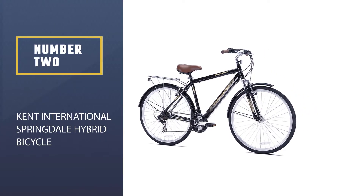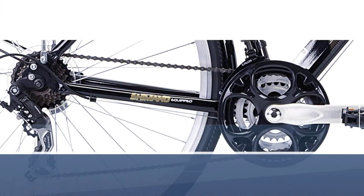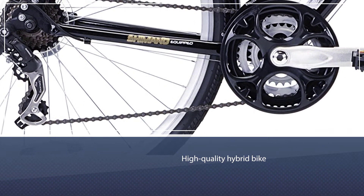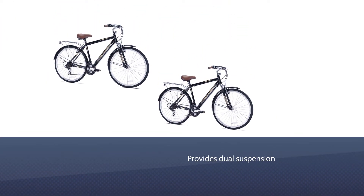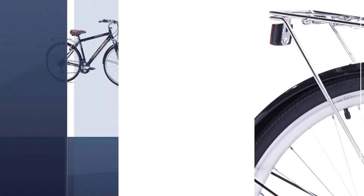Number two: Kent International Springdale hybrid bicycle. Another top-rated and high-quality hybrid bike is the Northwoods Pomona. This bike is developed with an aluminum frame and cruiser tires for comfortable use. The Northwoods bike provides a dual suspension frame which soaks up bumps on the most uneven roads. It has Shimano components, a lightweight frame, and even a rear rack.